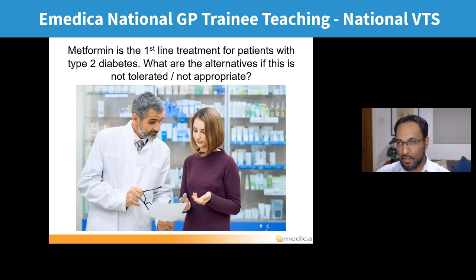What if someone doesn't tolerate metformin? The most common side effect leading patients to stop is GI upset — nausea, vomiting, diarrhoea — particularly common in the first two or three weeks. Often if they can get beyond that, it settles. You could try modified-release as that sometimes causes fewer symptoms, but if they just don't want metformin anymore, other options for first-line monotherapy are available.